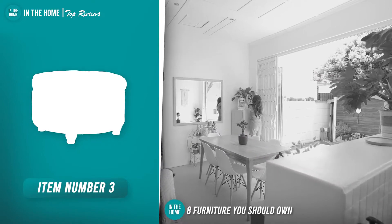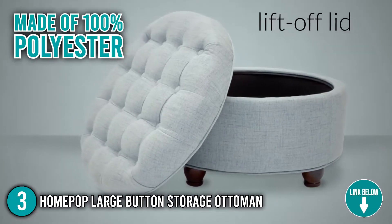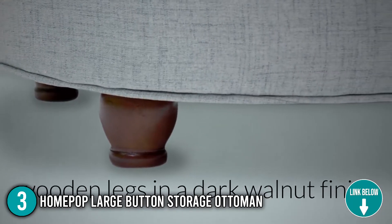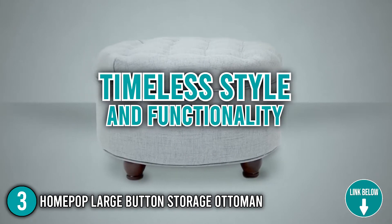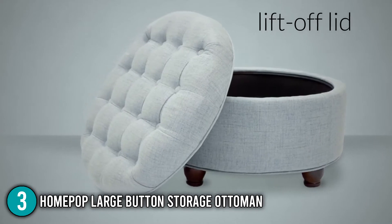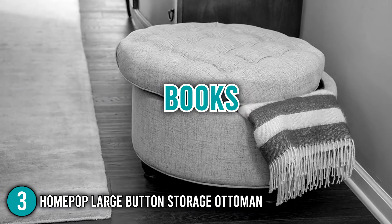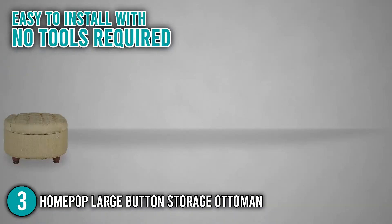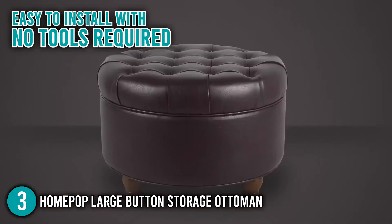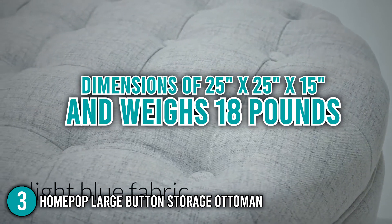The third piece of furniture you should own is the HomePop Large Button Storage Ottoman. This large button storage ottoman is made of 100% polyester and is capable of supporting up to 250 pounds. It is made with a combination of timeless style and functionality, with wooden legs featuring a dark walnut finish to complement the detailed button tufting on the cushion lid. Our team highlights that this piece is ideal for storing pillows, books, bed covers, and even magazines. We found it incredibly easy to install with no tools required. The ottoman has dimensions of 25 by 25 by 15 inches and weighs 18 pounds.